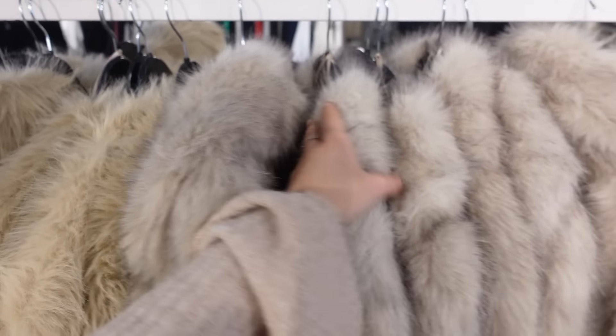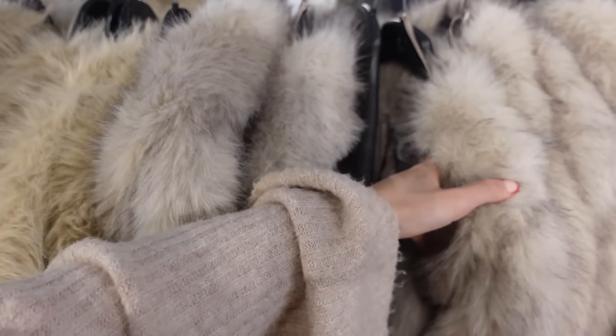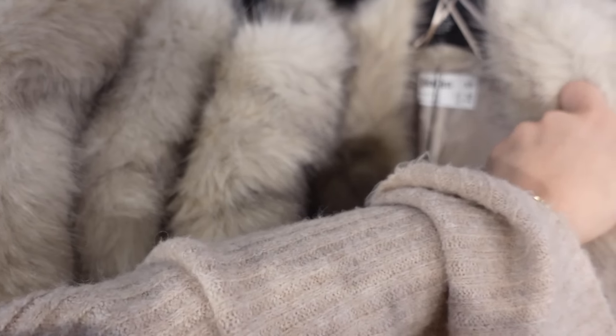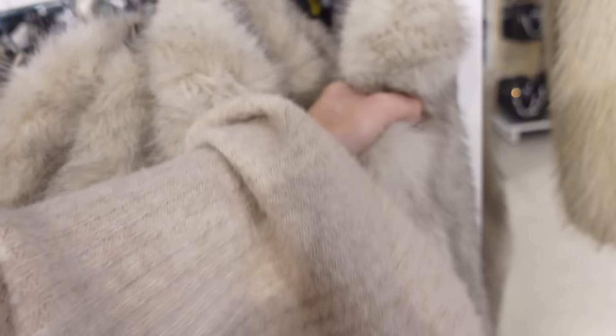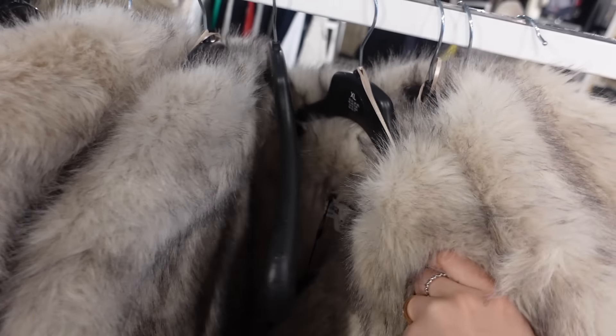I've also seen so many people going crazy about this coat — apparently it's like a dupe of the Zara one. I really want a fur coat, they're just classic, you'll never get bored of them, they go with so much. They've either got small or extra large — should we try the extra large?